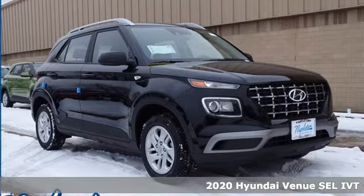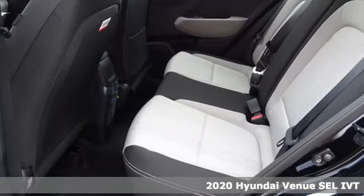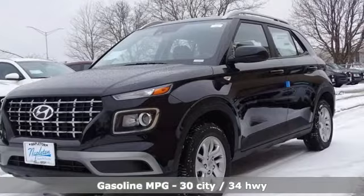Here's a new 2020 Hyundai Venue. Hyundai's attention to detail means a better driving experience for you. It boasts an impressive list of features like these.